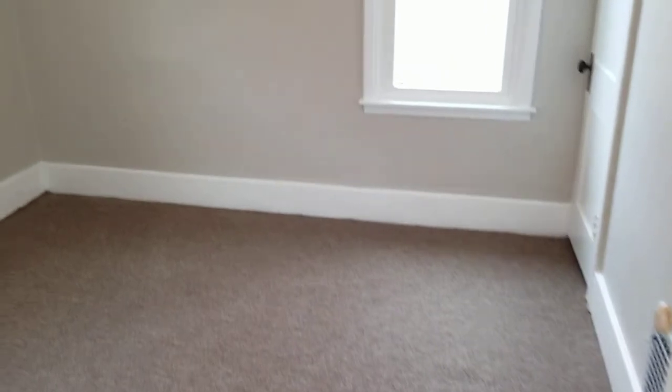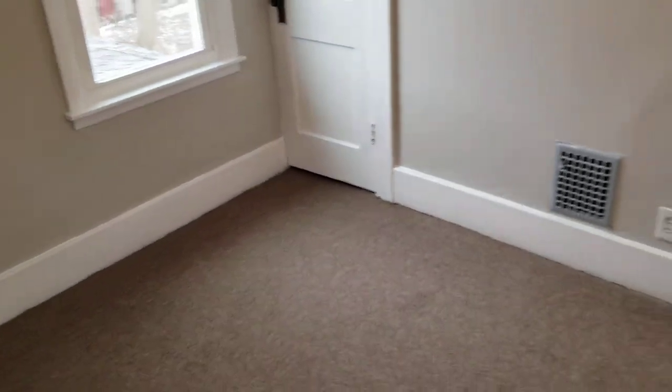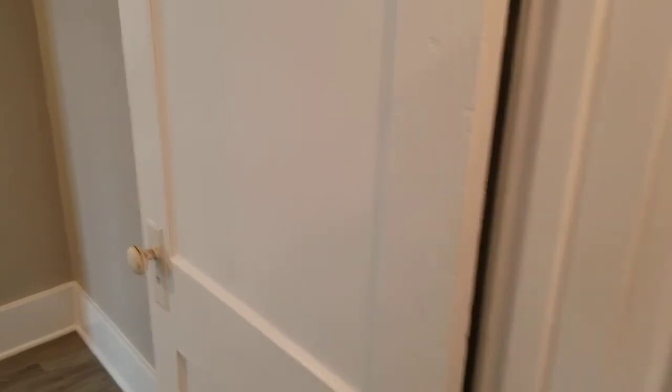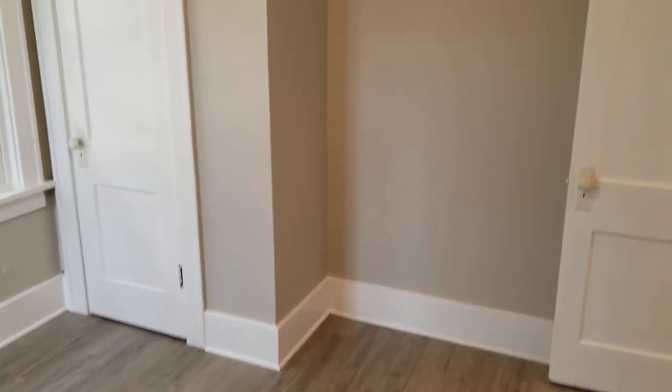This is the first bedroom, which comes complete with a closet. The second bedroom also comes with a closet. The first bedroom had carpet in it; the second bedroom has vinyl plank in it.